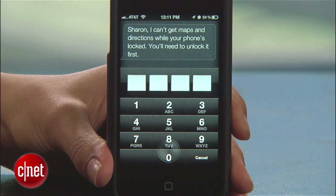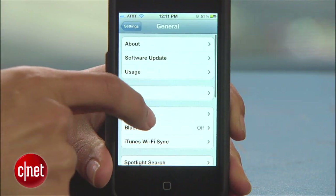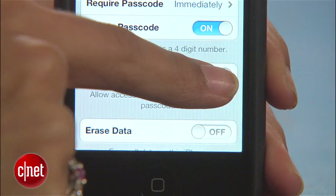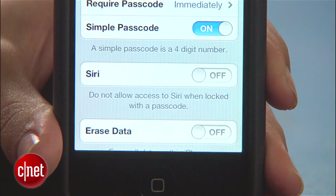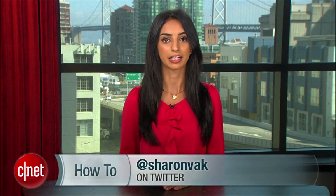Thankfully, there is a fix for this. Head to Settings, General, Passcode Lock. Enter your passcode and switch Siri to off where it says "Allow access to Siri when locked with the passcode." Now your phone is actually protected. Of course, by doing this you lose the ability to quickly complete tasks with Siri when your phone is locked, but the choice between security and convenience is up to you. For more how-tos and security tips, visit howto.cnet.com. For CNET, I'm Sharon Vaknin.